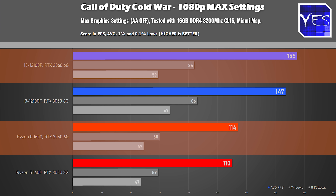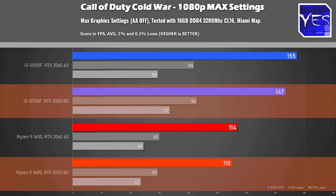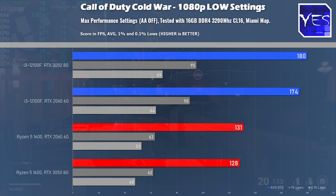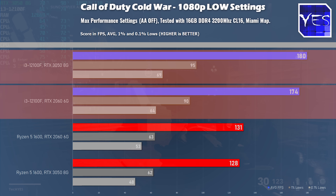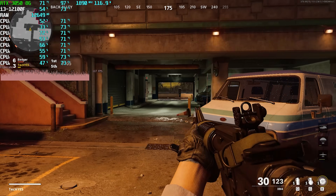In Call of Duty: Cold War we got 155 average FPS on the 12100F at max settings versus 114 on the Ryzen. On the RTX 3050 it's a similar scenario, with gaps present. At performance settings there's quite a sizable difference — the biggest gap in this whole comparison was the RTX 3050: 180 versus 128 FPS, actually beating out the RTX 2060 numbers on the lowest settings. Whatever PCIe Gen 4 is doing in Call of Duty, it's benefiting the 12100F.